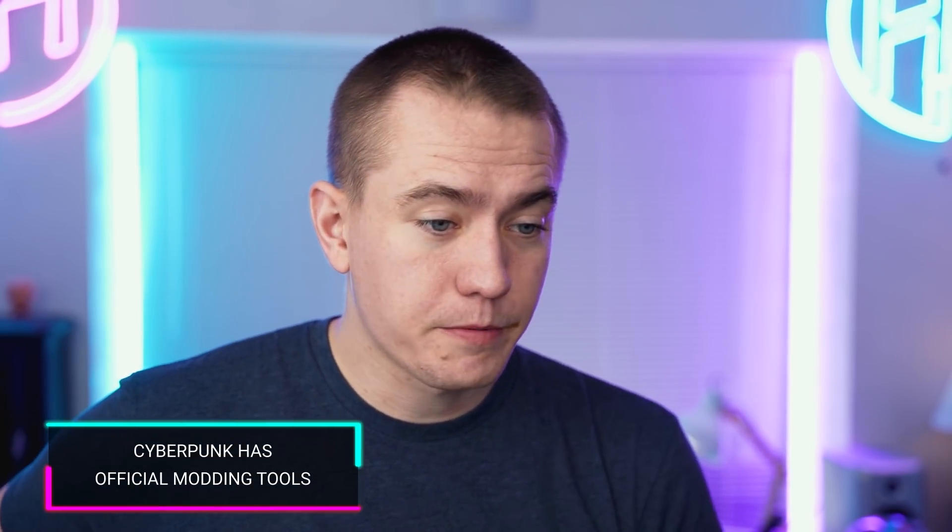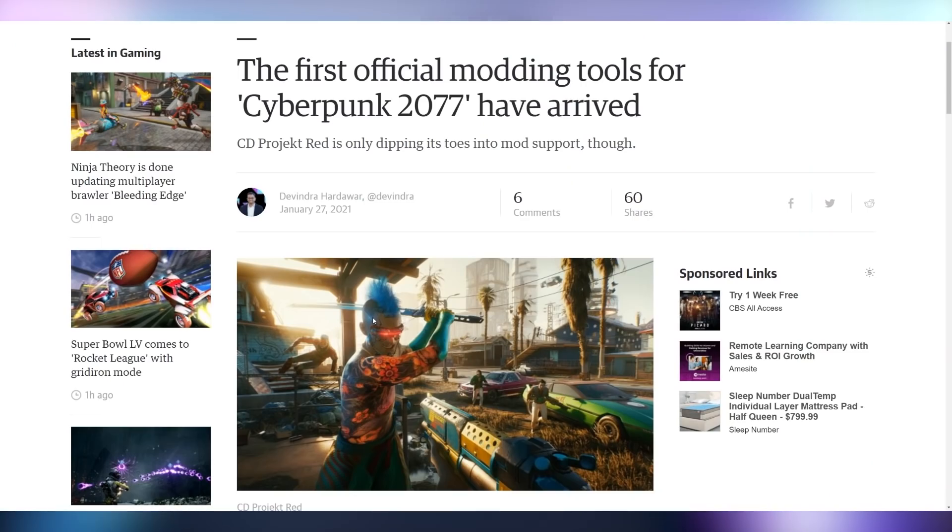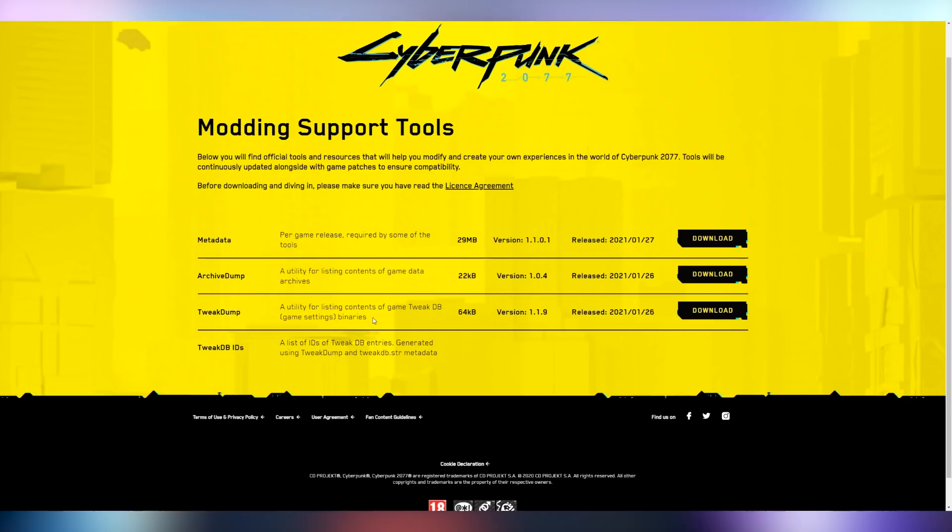In case you're not over Cyberpunk, they now have some official modding tools you can check out — they're linking them on their website. Most of it is just information that could help you develop mods, not actual mods themselves. But it's a nice start showing that CD Projekt Red doesn't trust themselves to fix the game and they want you to do it for them.